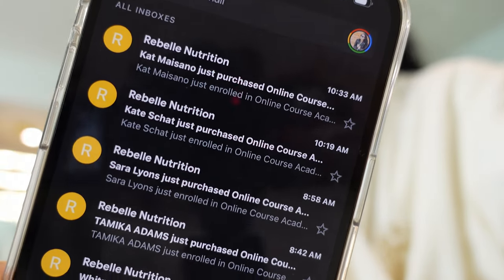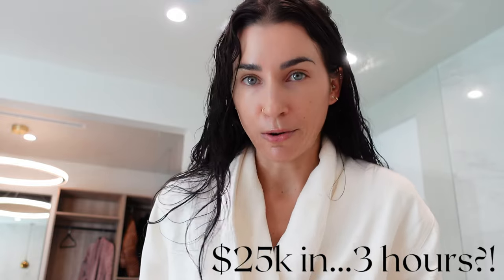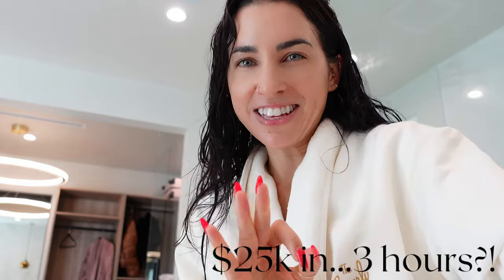I understand paying in full isn't doable for everybody, so I like to offer a payment plan too. Looking at the sales so far — the launch started this morning, maybe three hours ago — I think we've had about 10 sales. My course is about $2,400, so that's almost $25,000 in three hours. I definitely think we're going to hit over six figures on this launch.